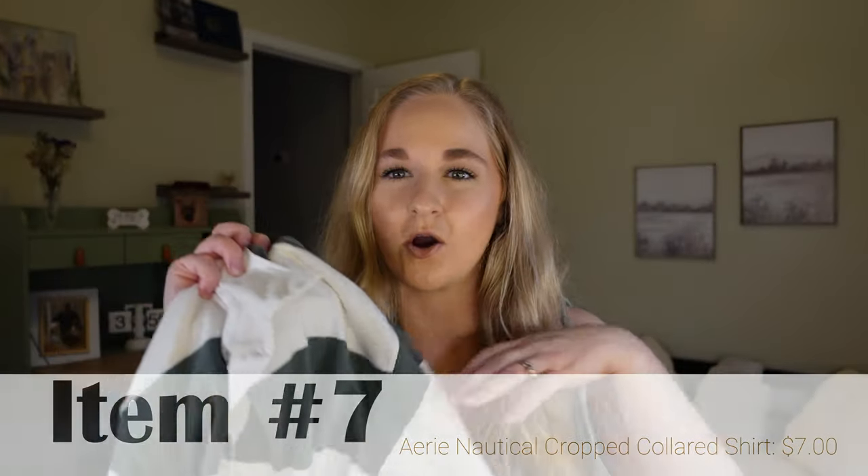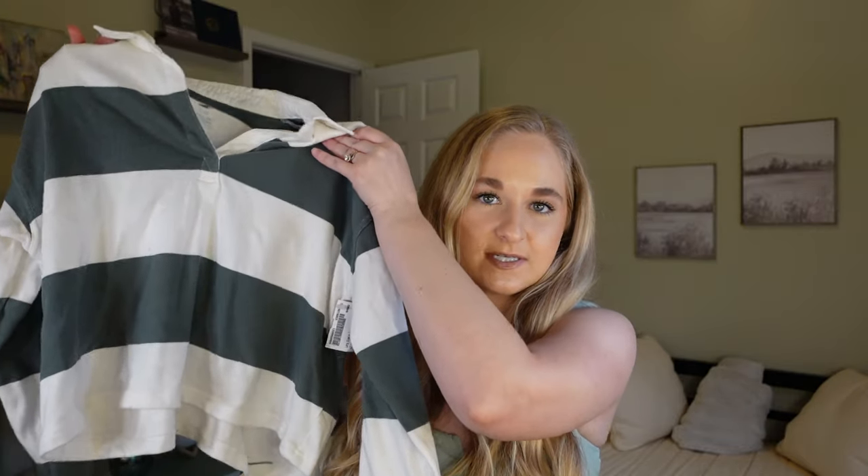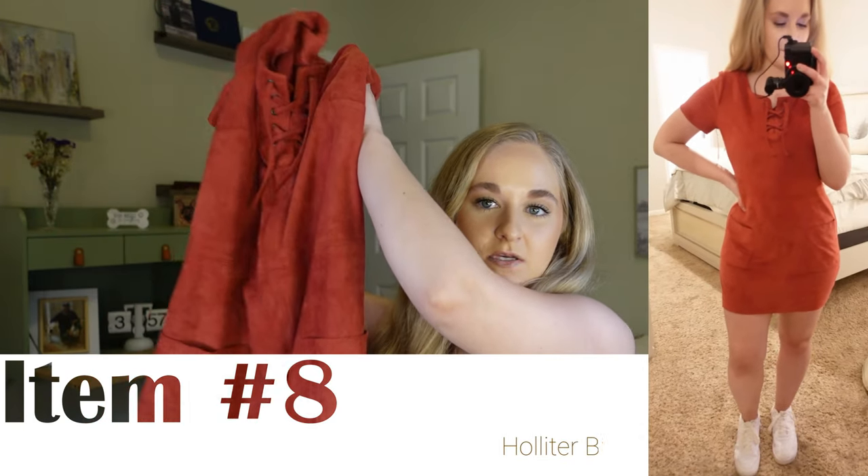Then I have this cute nautical shirt from Aerie — I love the color, it's kind of an army green, and I love the collar. I've been eyeing a similar shirt from Abercrombie and I paid seven dollars for this, so I was really excited. Another well-known brand! I would pair this with any kind of jeans — baggy, straight leg, dad pants — really any kind of jean goes with this top. I would keep it casual with white Nikes, probably not anything dressier than that. Now I don't have to splurge on the one from Abercrombie.